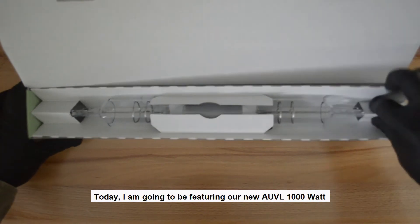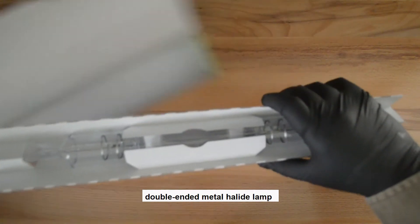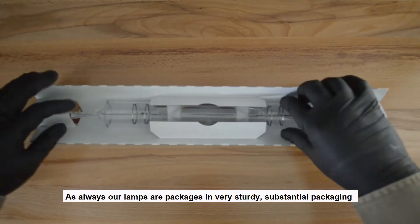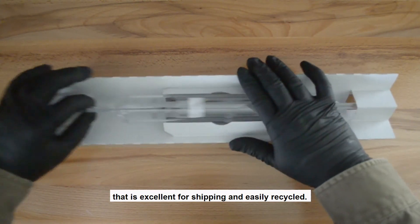Today I'm going to be featuring our new AUVL thousand watt double-ended metal halide lamp. As always, our lamps are packaged in very sturdy, substantial packaging that is excellent for shipping and easily recycled.